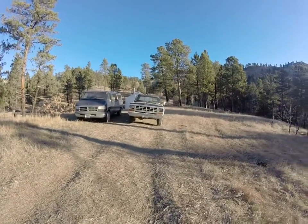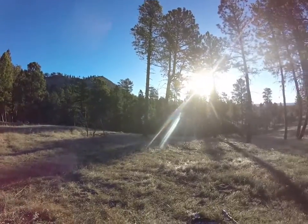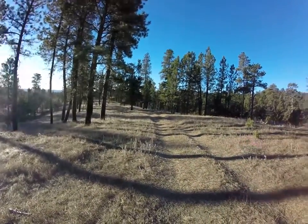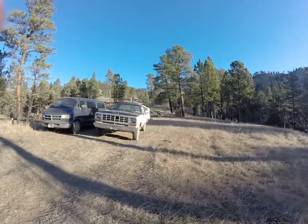This is our camp. There's the two old Dodges we came in from over that way, and here's our camp set up.